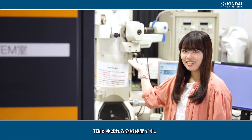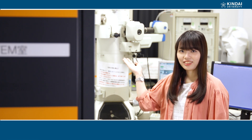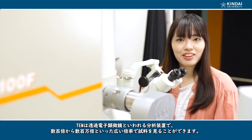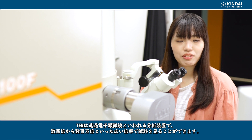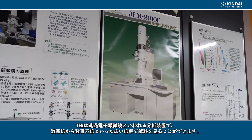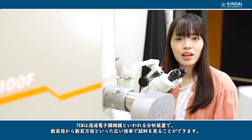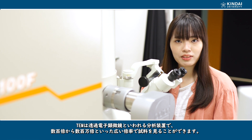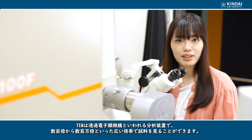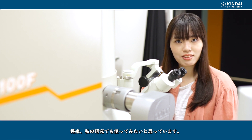This is an analytical instrument called TEM, also known as transmission electron microscopy. It is an analytical instrument that can obtain a projected magnified image of a sample, covering a wide range of magnification from several hundred times to several million times. In the future, I would like to use this in my research.